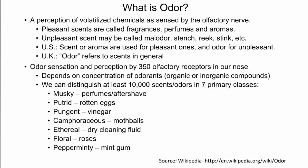One proposed set of classes for odors is shown here: musky, putrid, pungent, camphoraceous, ethereal, floral, and pepperminty.